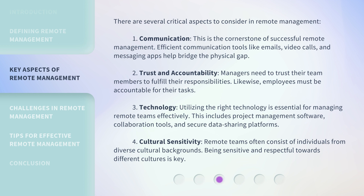Fourth, cultural sensitivity. Remote teams often consist of individuals from diverse cultural backgrounds. Being sensitive and respectful towards different cultures is key.